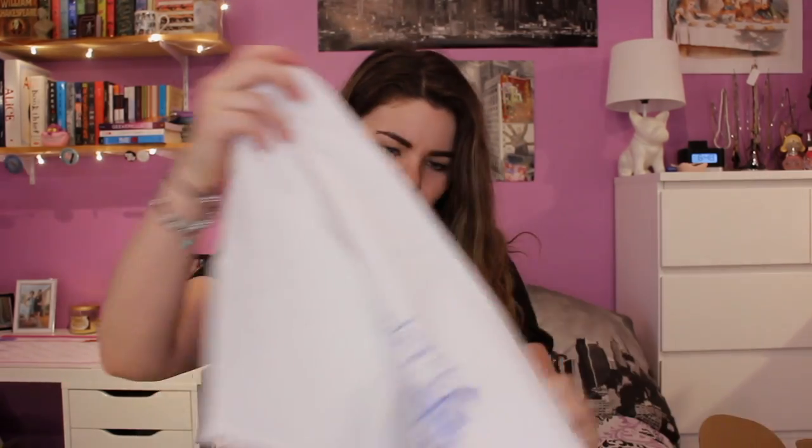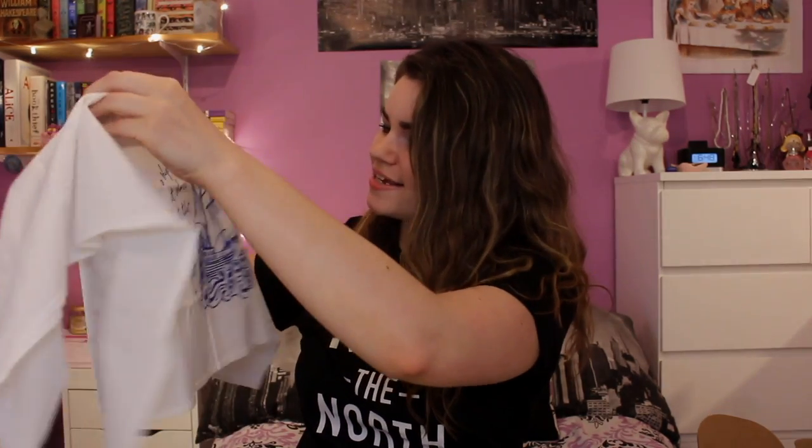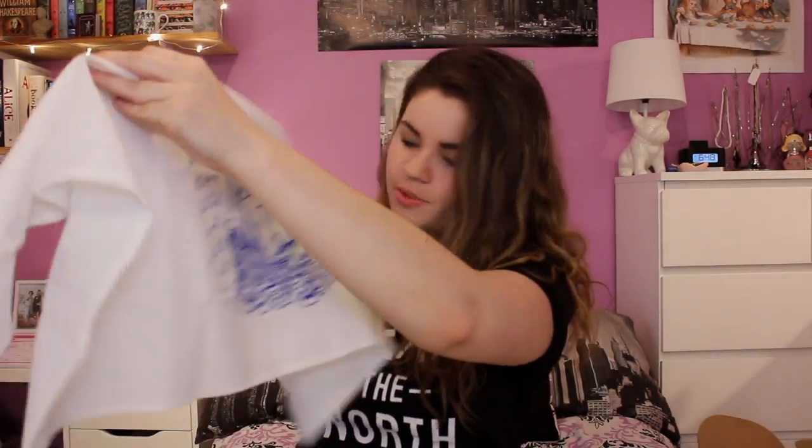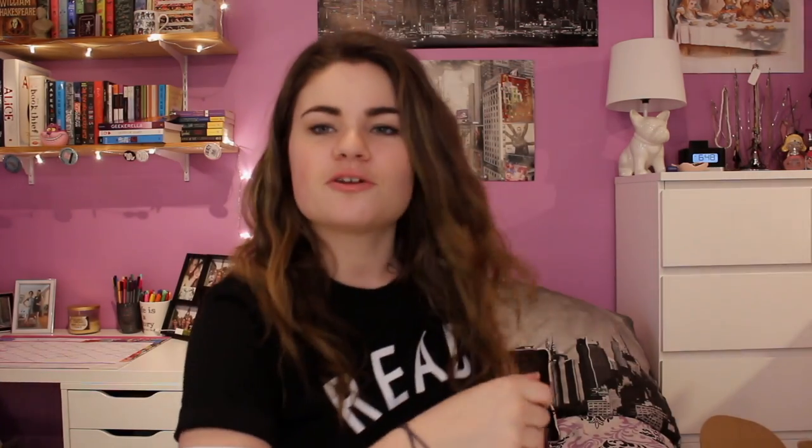Next up is a mysterious item that I'm not really sure what it is — is it like a tablecloth? Because it feels like a tablecloth. On it it says 'A ship is always safe at shore but that's not what it's built for.' Well, that's super cute — I like that a lot and it has a ship on it. So this is a tea towel from Kitsch Studios, which is super cute. I've never had a tea towel but now I have one, so that's cool.